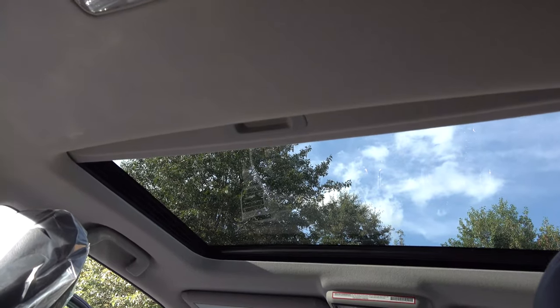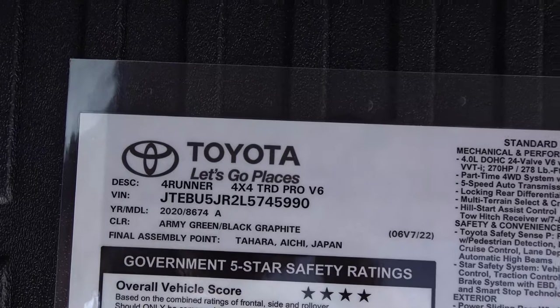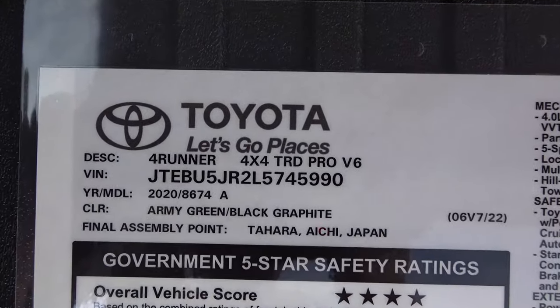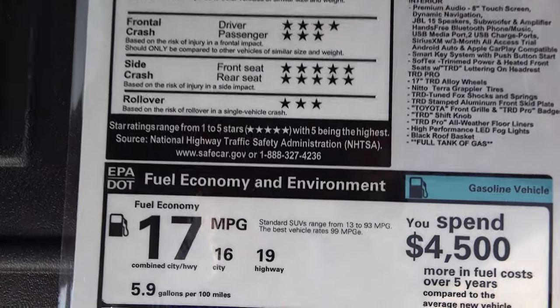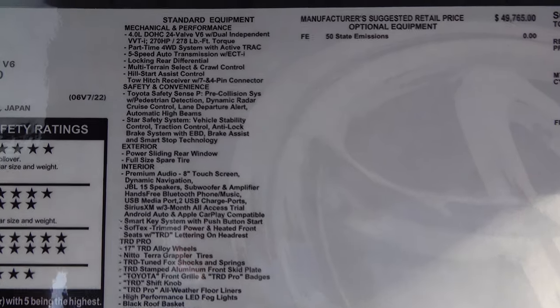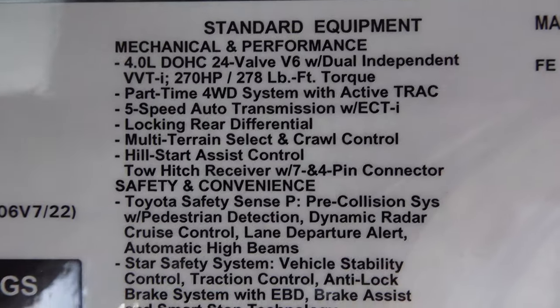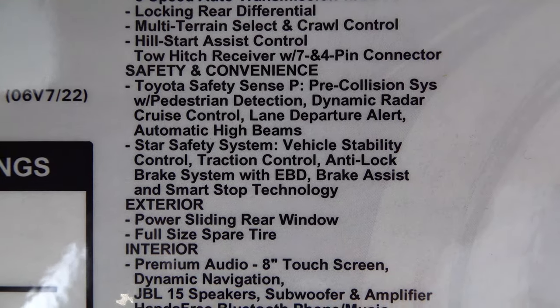It has a standard moonroof by ordering the TRD Pro. Looking at the window sticker here — 4x4 TRD Pro, army green. The gas mileage is 16 city, 19 highway. I don't think people buy the TRD Pro for the gas mileage, but look at all the improvements — you can see the performance features and Toyota Safety Sense. It's so nice to be able to say that.